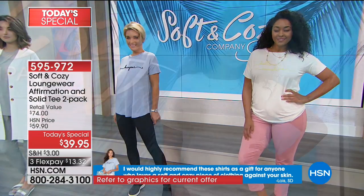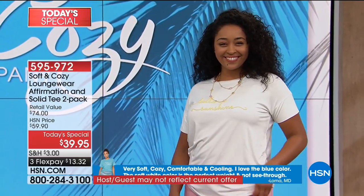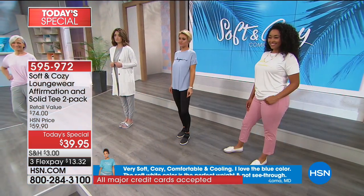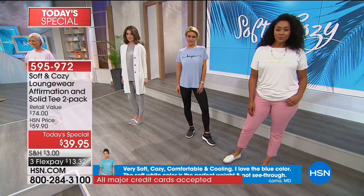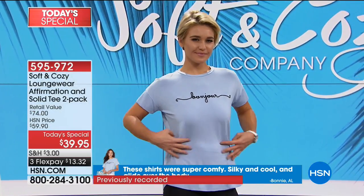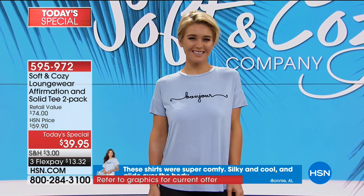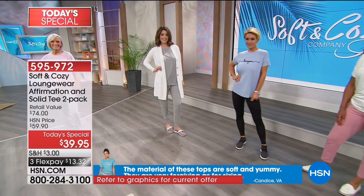The beauty of bamboo is that it wicks away moisture, so they are going to dry a little bit faster. There's a density to it — that's the first thing my daughter said when I let her borrow one. She said the density is there, a nice thickness without being overly thick and too bulky when you tuck it in. So if you want to tuck into pencil skirts, not a problem — not going to add bulk, but you don't see through them.